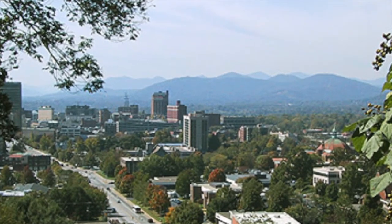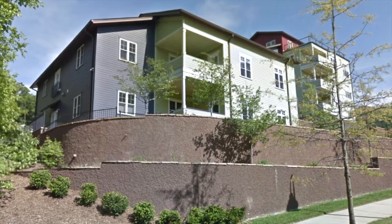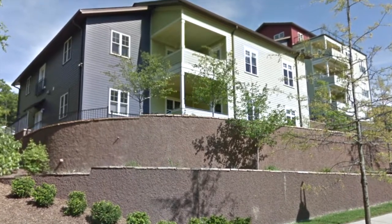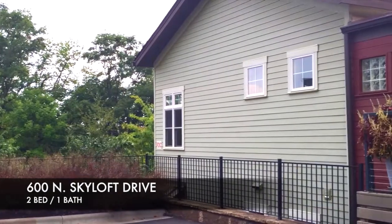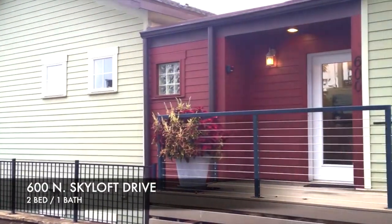Interested in living close to downtown Asheville? Are you looking to buy an affordable condominium unit? Built in 2007, this healthy-built two-bedroom condo is close to McCormick Field in downtown Asheville.